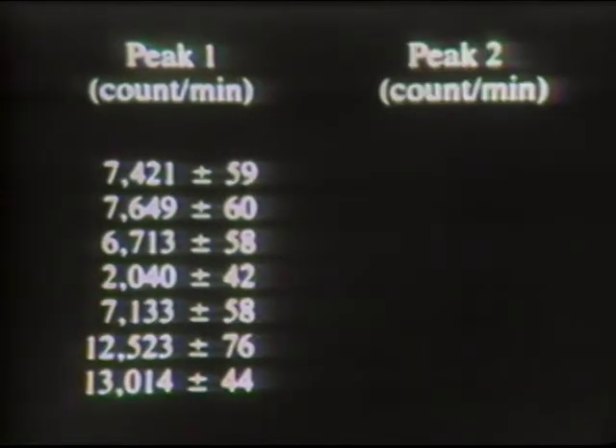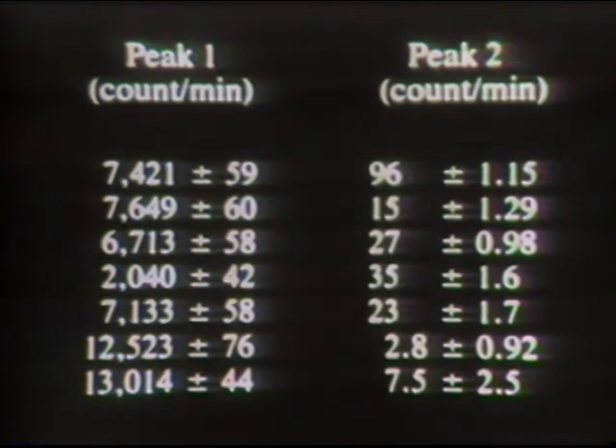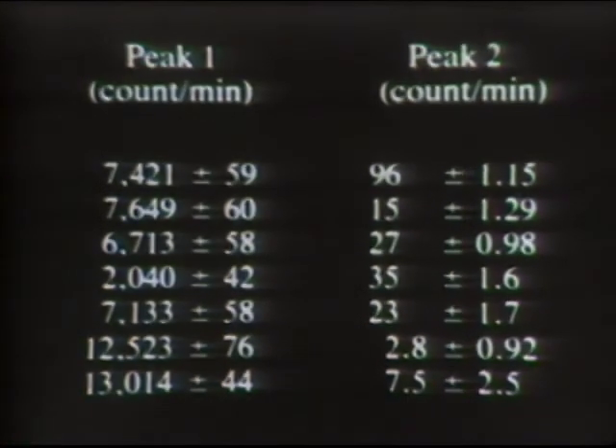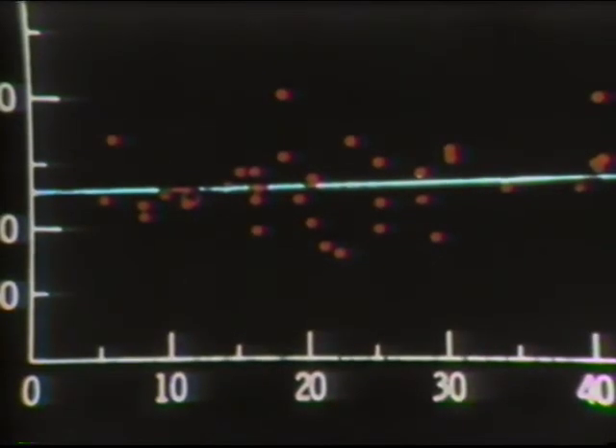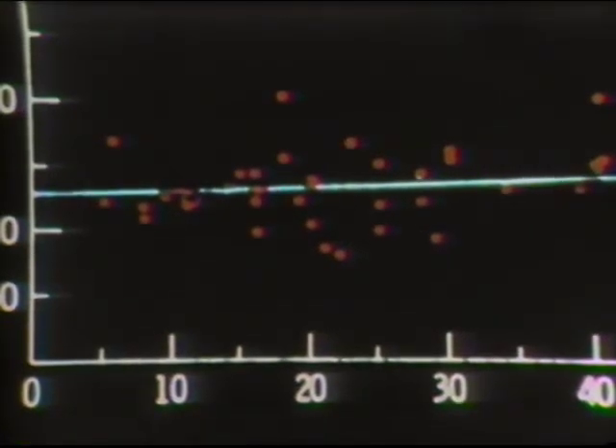Let's examine the results and see if life was indicated by this experiment. From this information and supporting evidence, we cannot conclusively say that life is or is not present in the Martian soil. With certainty, if life does exist on Mars, it most likely exists in relatively few numbers.